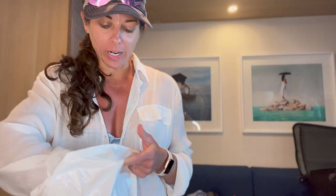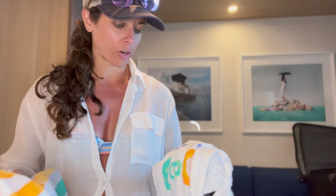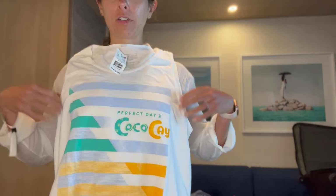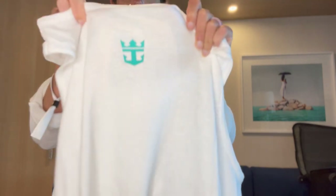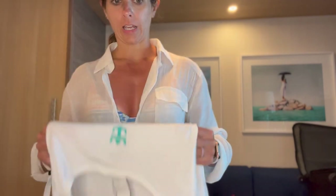Okay, technically you already saw what we got, but I wanted to show you up close in person because it was kind of hard to vlog and hold everything. I also want to tell you how much everything costs. First, Cullen got a really cool tank top — love the colors, it's so cute. It has the Royal Caribbean logo on the back, and it is $22.95. That is exactly what we paid for it.